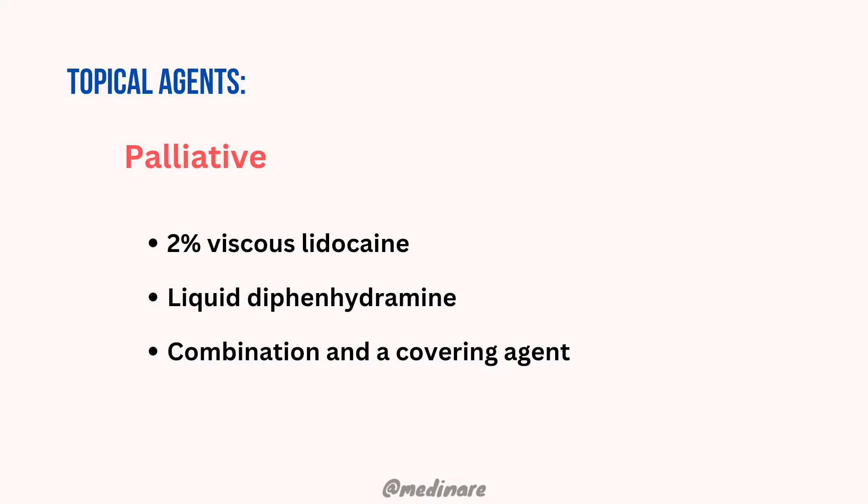Pain is managed by means of 2% viscous lidocaine. We ask the patient to swish 5 ml of the lidocaine for 3–5 minutes and then spit out. This can be used 4–5 times per day.